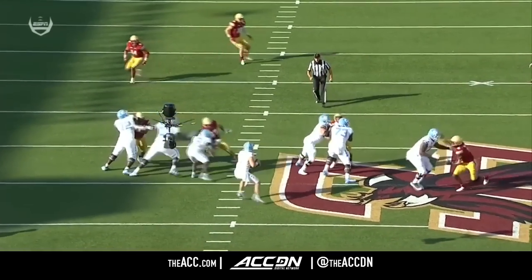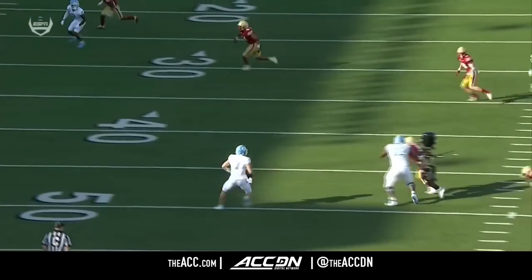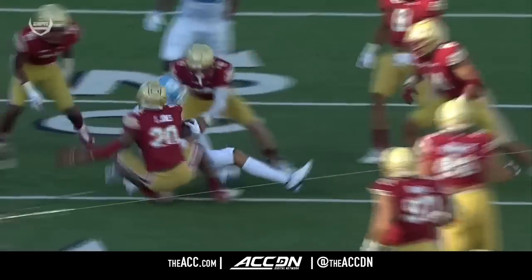As a quarterback, Howell did a good job buying time, escaping, and keeping his eyes downfield. How about Corrales? He's looking right into the sun — not easy to make that catch.